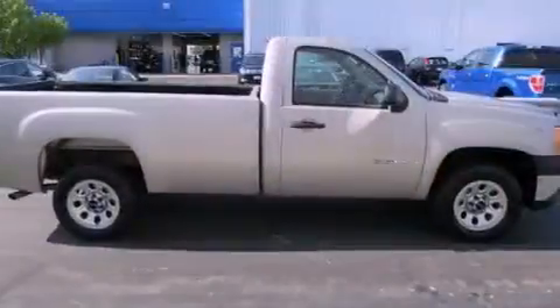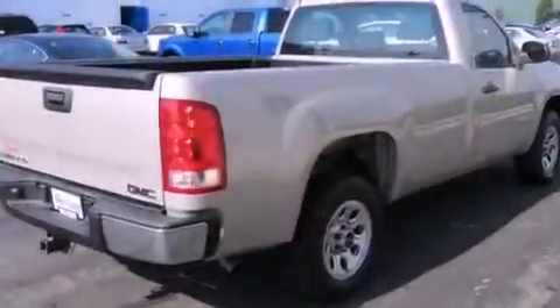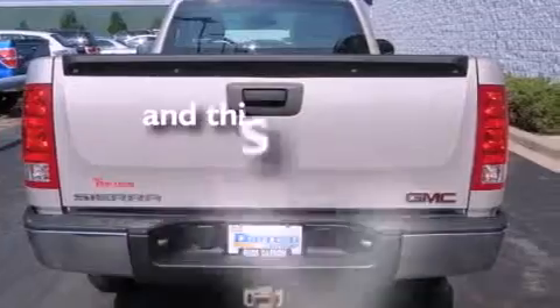All of the following features are included: XM satellite radio, cruise control, a bed liner, running boards, a passenger side vanity mirror, tinted glass, OnStar, and anti-lock braking system. And this vehicle has fewer than 41,000 miles on the odometer.